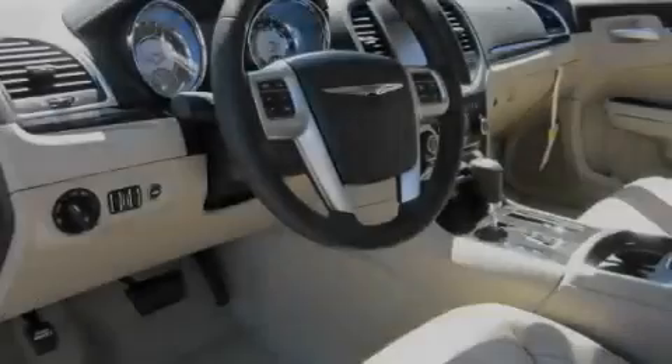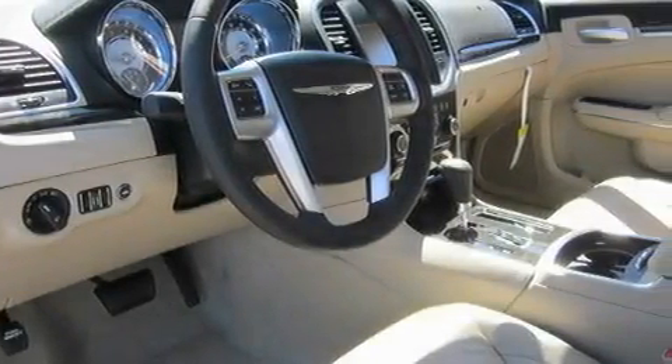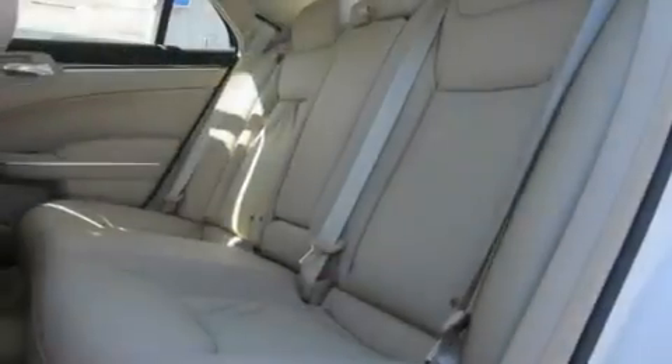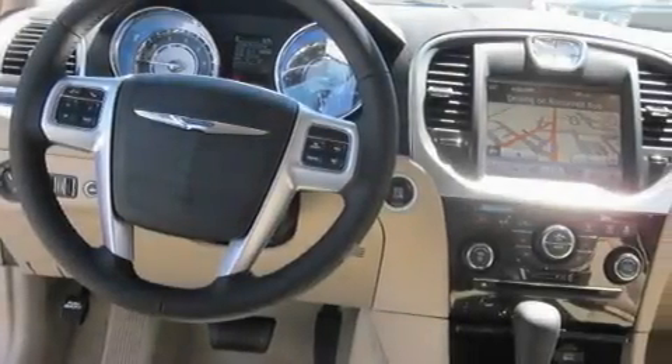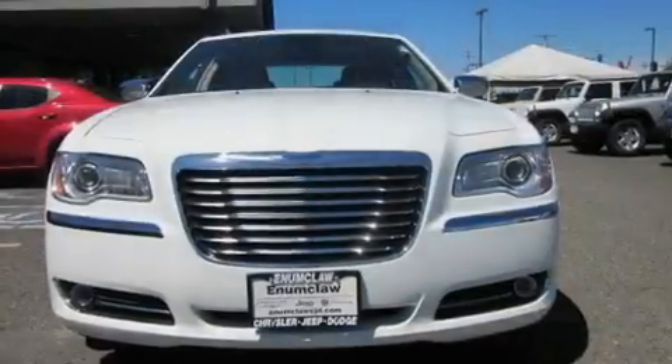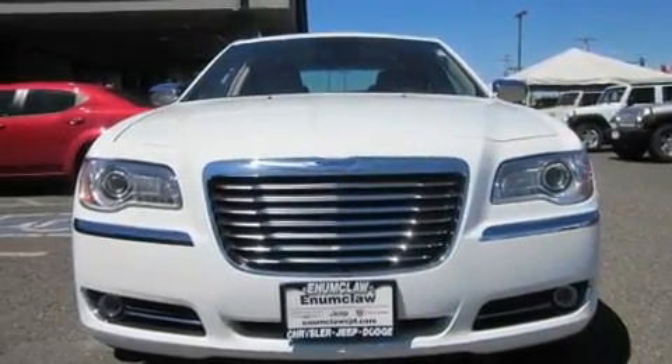Its top features include heated seats, air conditioning with automatic climate control, cruise control, an MP3-ready stereo system, a leather-wrapped steering wheel, alloy wheels, fog lamps, a traction control system, steering wheel mounted controls, and a navigation system.